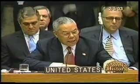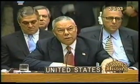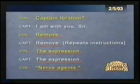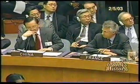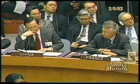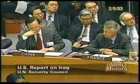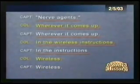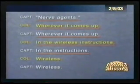Let's review a few selected items of this conversation. Two officers talking to each other on the radio. I want to make sure that nothing is misunderstood. Remove, remove the expression. The expression — I got it — nerve agents, nerve agents, wherever it comes up — got it — wherever it comes up, in the wireless instructions, in the instructions — correction — no, in the wireless instructions. Wireless. I got it.